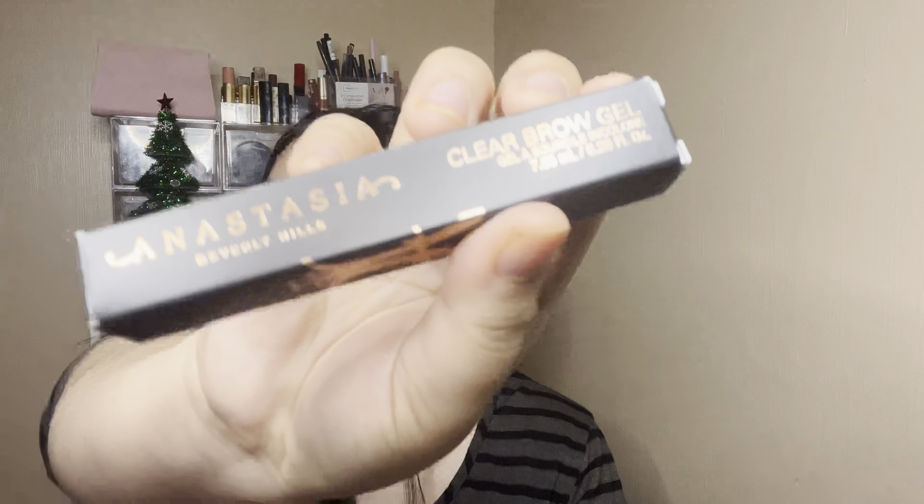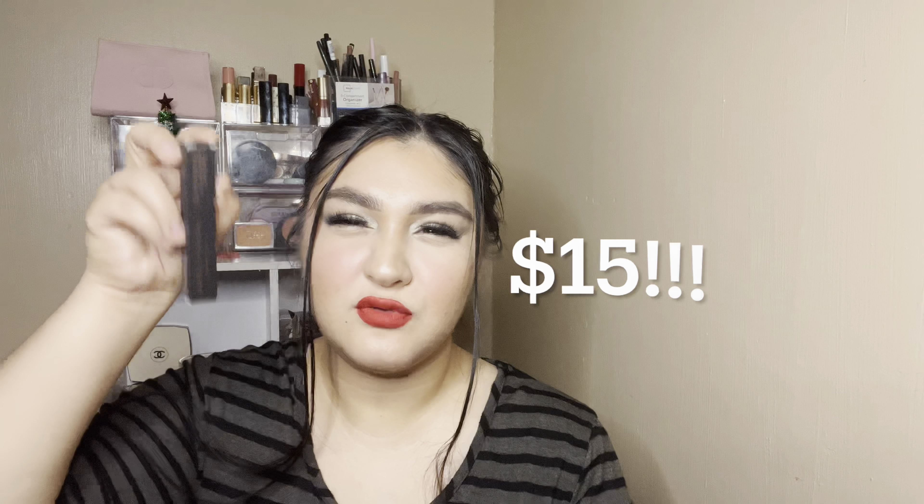I did get my ABH brow gel — this is my favorite clear brow gel. They had it in a kit for like $21, but I think this one was on sale for like $18 for the full size. The other option was a full size and a mini for like $20-something, but I just went ahead and got the full size alone to save my extra $3. A lot of MAC stuff was 30% off as well.